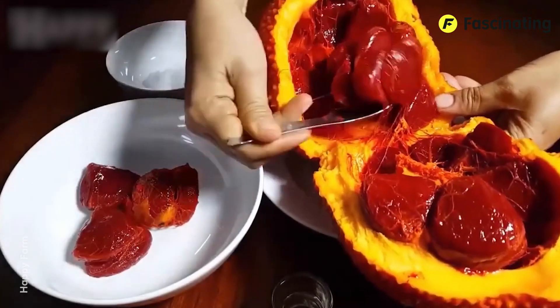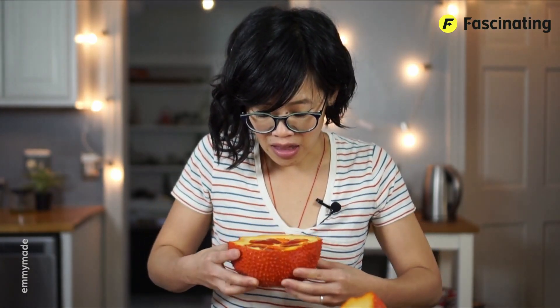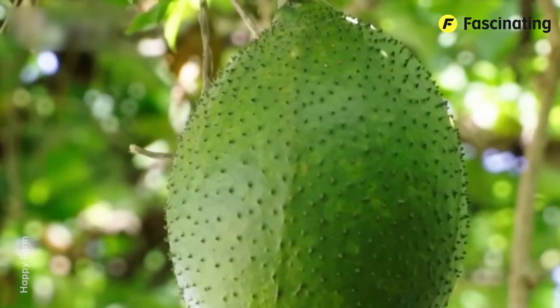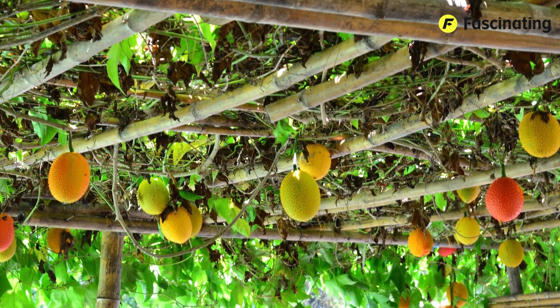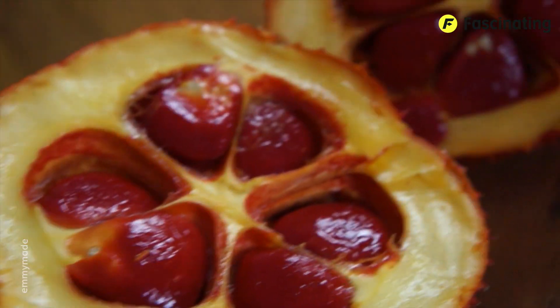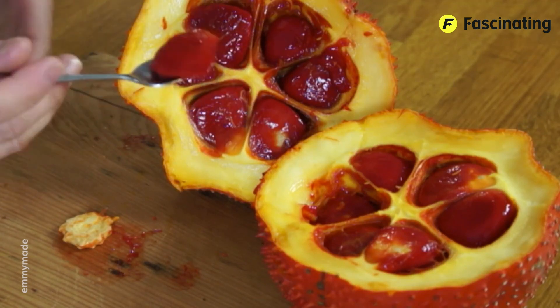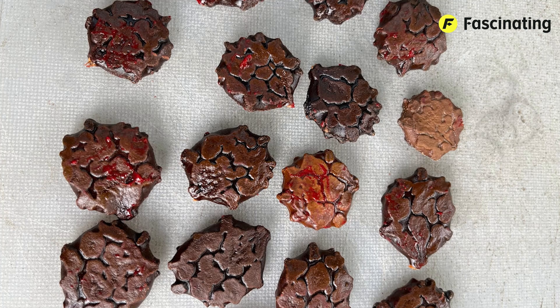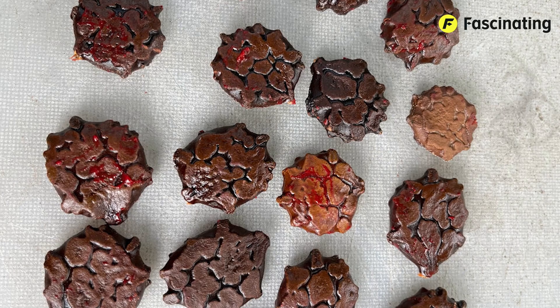It belongs to the Cucurbitaceae family, which includes cucumbers and melons. The fruit is round or oval, measuring between four to five inches in diameter. It has a very rough outer skin covered with soft spines, green when unripe, and vibrant orange-red when mature. The fruit has a shiny red pulp layer called aral that wraps around the seeds, which is what is eaten. It has a mild flavor similar to melon, but is slightly sweeter. The outer skin is not consumed, but the pulp and seeds are used in various culinary and medicinal applications. The Gak seeds are large, flat, and dark brown or black, with a hard shell and are edible, but only after being cooked.